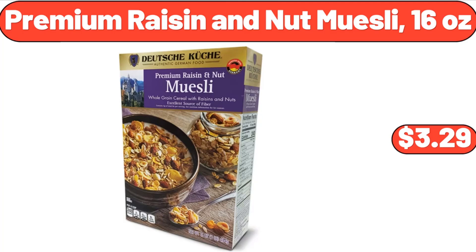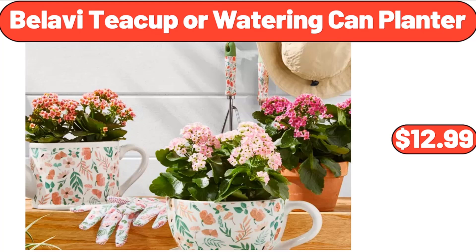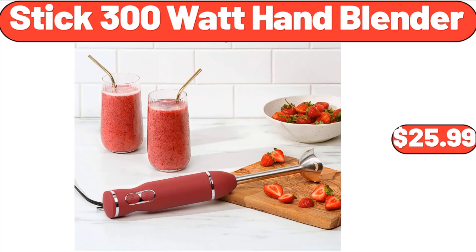Premium Raisin and Nut Muesli 16 Ounces, $3.29. Chicken Enchiladas 2 Count, $3.95. Bellavi Teacup or Watering Can Planter, $12.99.